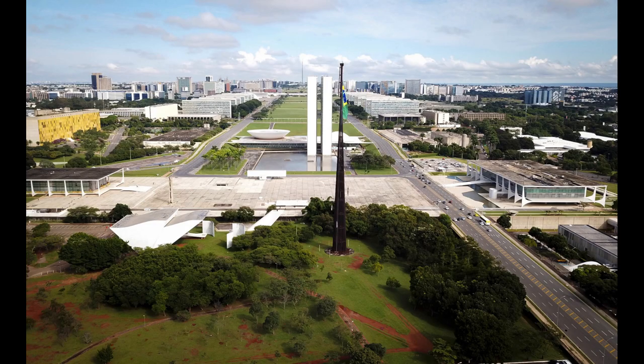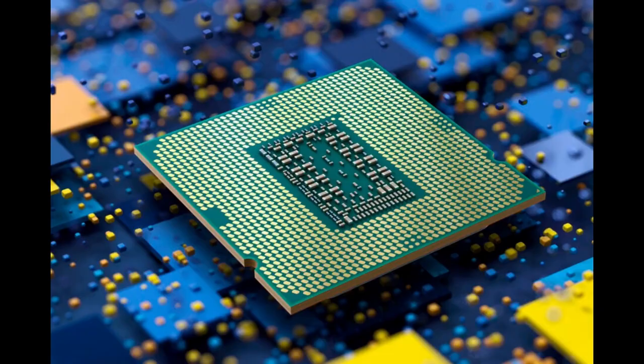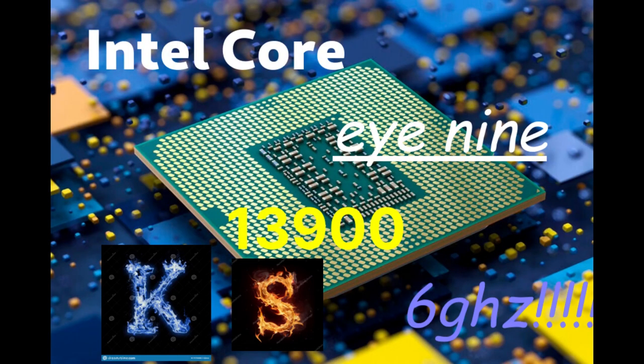The computer room provides cutting-edge, blazingly fast computing experiences with the blazingly fast Intel Core i9-13900KS at 6 GHz.